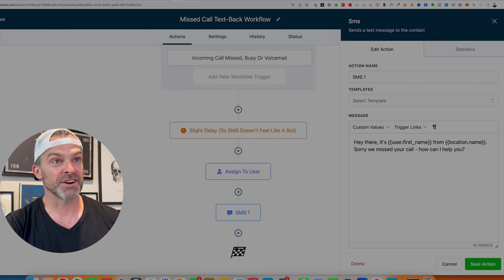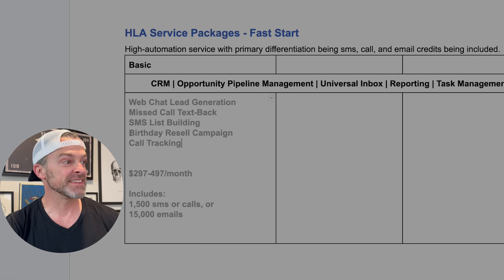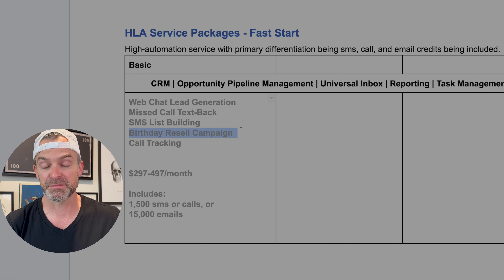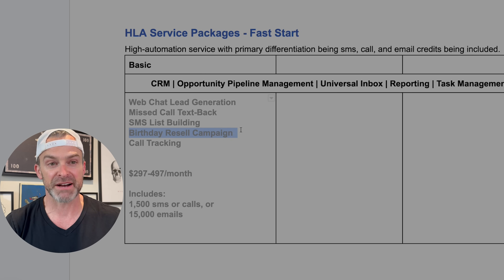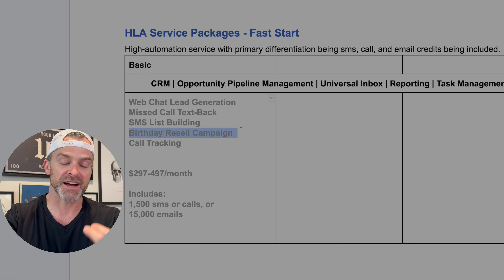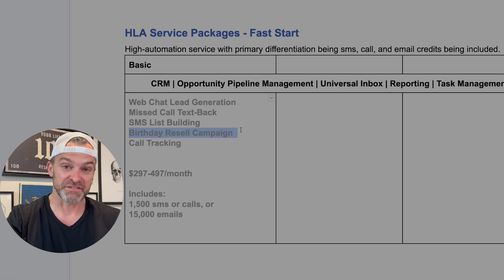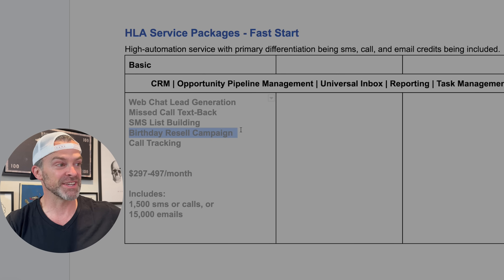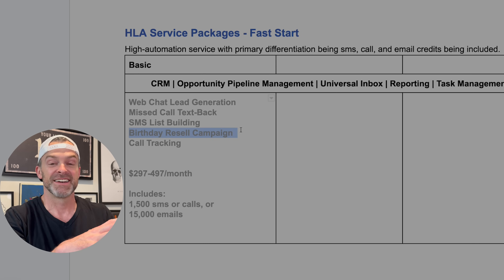Going back to the package designer, you can see these birthday resale campaigns — they trigger based on someone's birthday. We put up a simple landing page, send a simple follow-up sequence after they've purchased that says, 'Hey, tell us your birthday and we'll send you something special every year,' and then it triggers automatically. Bundle all of these services together and you're automatically capturing leads, building an SMS list, following up on missed calls, reselling on birthdays, and providing call tracking, CRM, universal inbox, reporting, and task management all in one system.